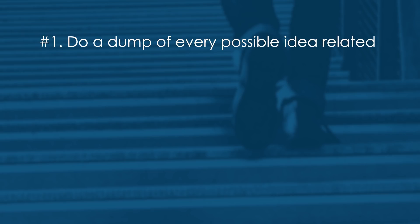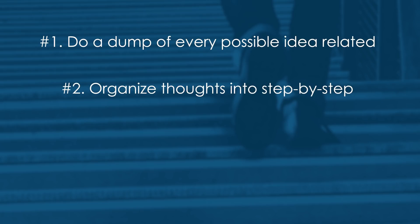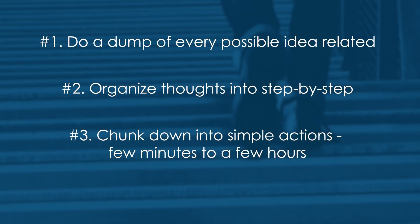So how do you create a project? It's easy — you follow four simple steps. The first step is to do a complete brain dump of every task and activity related to that project or end goal. Get out a piece of paper and write down every possible thing you need to get done. The next step is to organize these actions into a step-by-step process — just look at the brain dump and organize them into a very logical order.